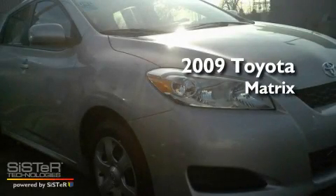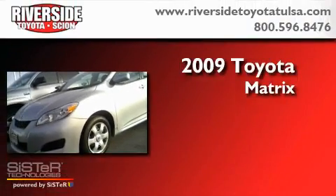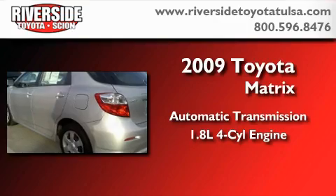This is a certified pre-owned 2009 Toyota Matrix. This car has an automatic transmission and an inline four-cylinder engine.